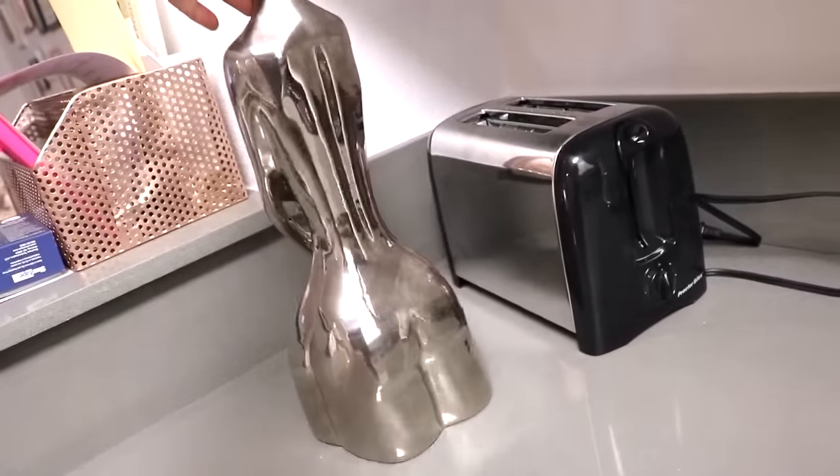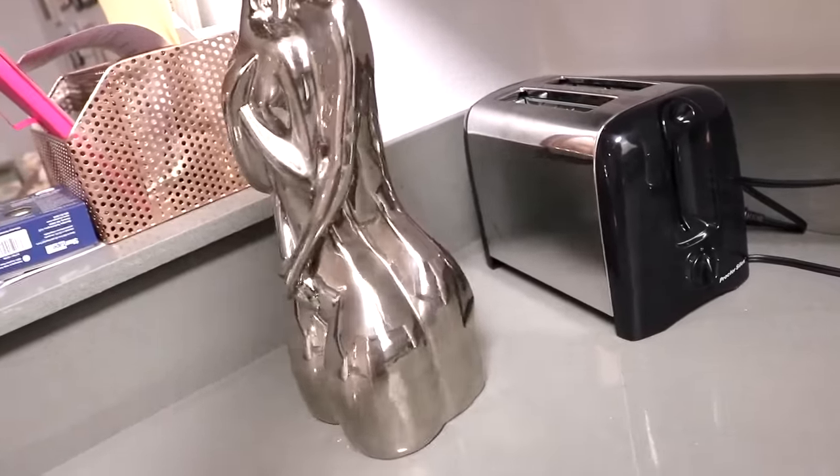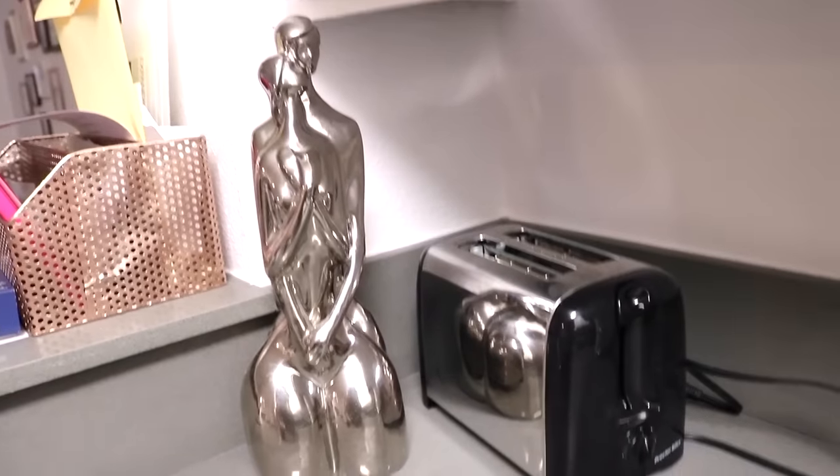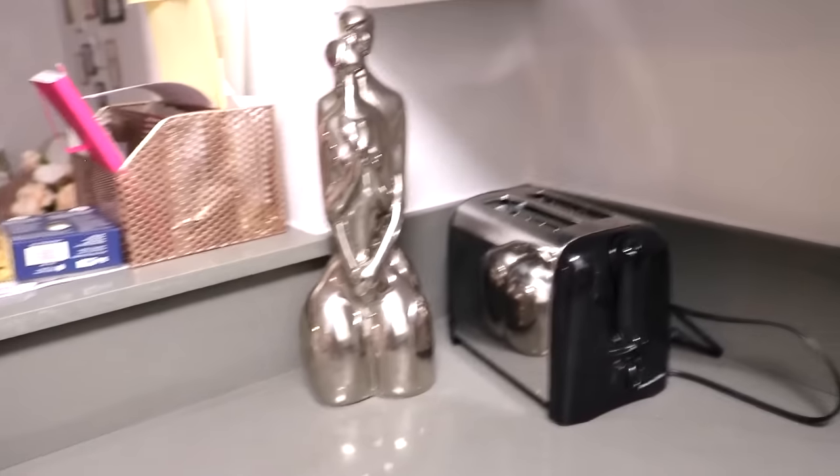It was my mom's and I was like, 'Mom, can I please have it?' And she really gave it to me. So you know what? It's staying right there next to its matching twin toaster. They thick. You got buns, hun.